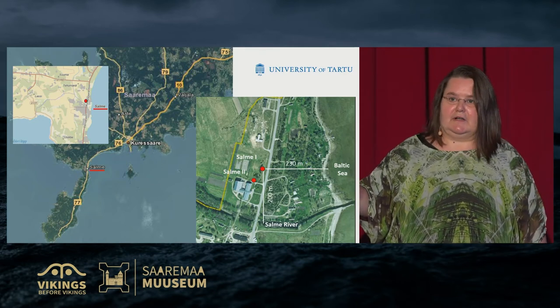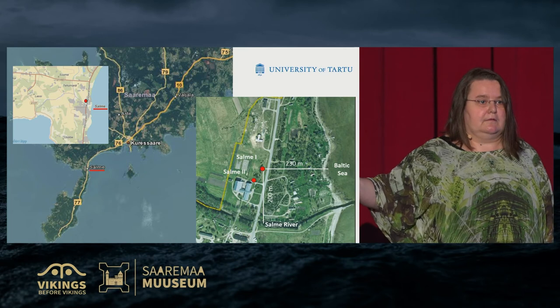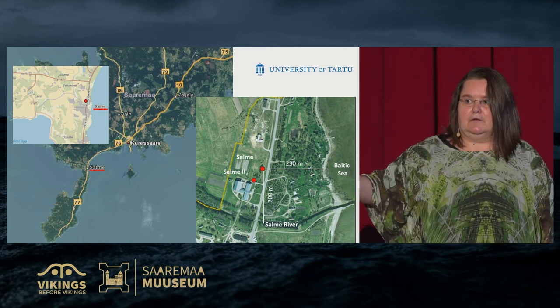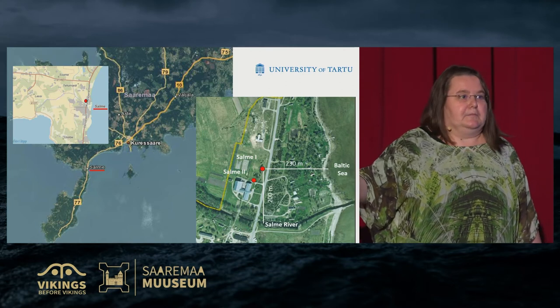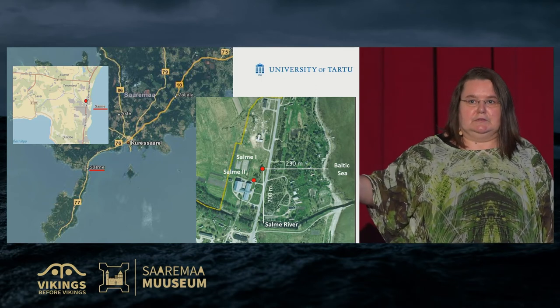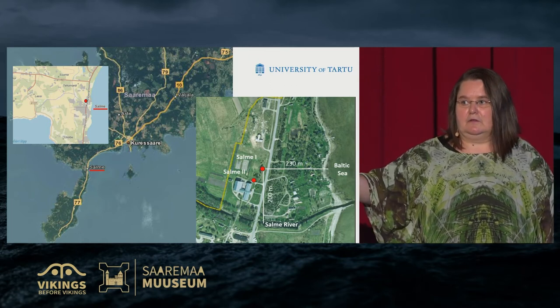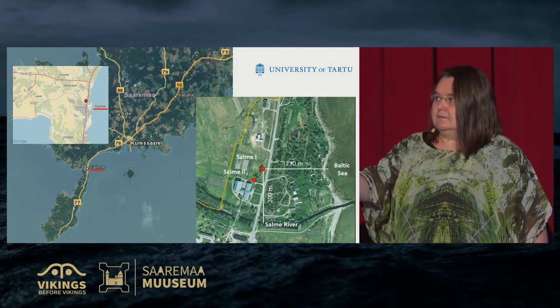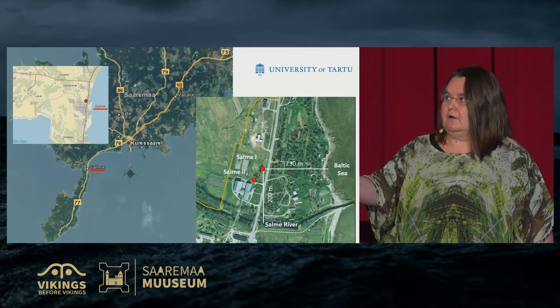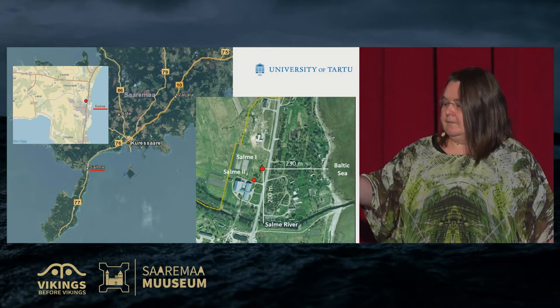We know that the ground has been elevated in Estonia. The sea level has been higher before. Archaeologists are interested in how high the water level was and how close the coastal line was. The Salme Strait itself gave the possibility for seamen from Gotland or Sweden to sail at a faster speed around Saaremaa. It was a big benefit for the seafarers.